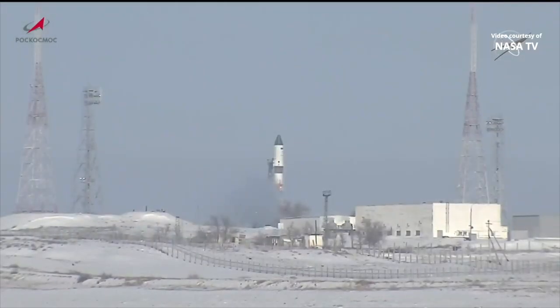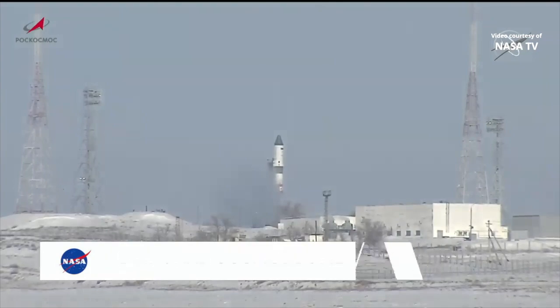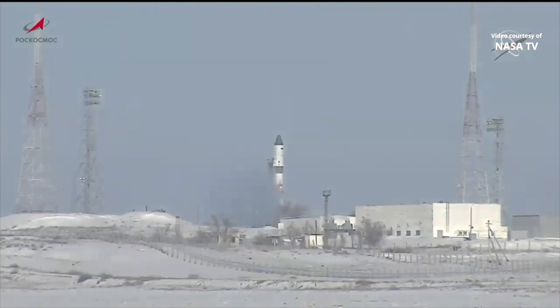You're looking live at Launch Pad 6, Site 31 at the Baikonur Cosmodrome in Kazakhstan, where a Soyuz 2.1A booster rocket stands ready to launch an unpiloted Russian resupply cargo spacecraft carrying almost three tons of food, fuel, and supplies for the multinational Expedition 68 crew aboard the International Space Station.